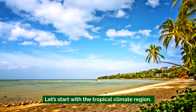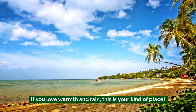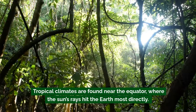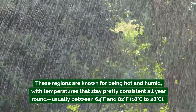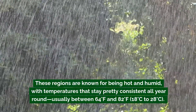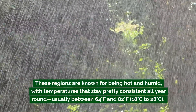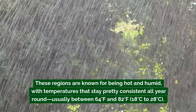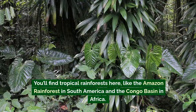Let's start with the tropical climate region. If you love warmth and rain, this is your kind of place. Tropical climates are found near the equator, where the sun's rays hit the Earth most directly. These regions are known for being hot and humid, with temperatures that stay pretty consistent all year round — usually between 64 and 82 degrees Fahrenheit, or 18 to 28 degrees Celsius.